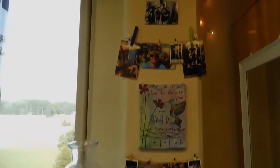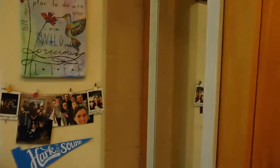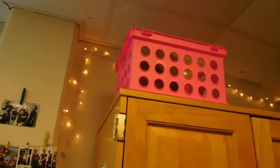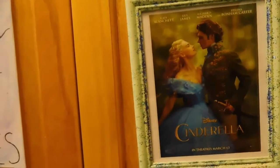Here's my column that I decorated with pictures, clothespins, and a canvas that I painted. Here's my mirror. Up there is a crate from Walmart that I just use for extra storage. Here's another canvas that I painted and a Cinderella movie poster.